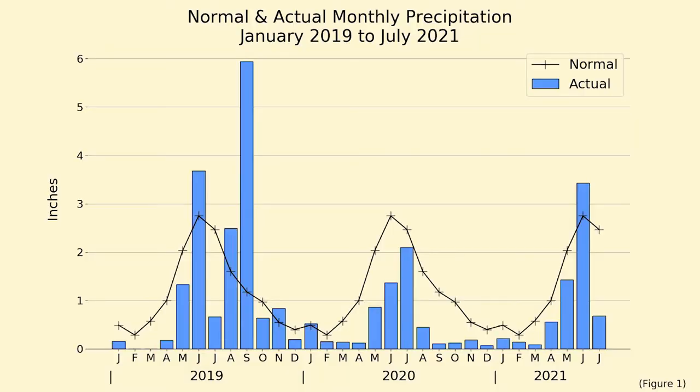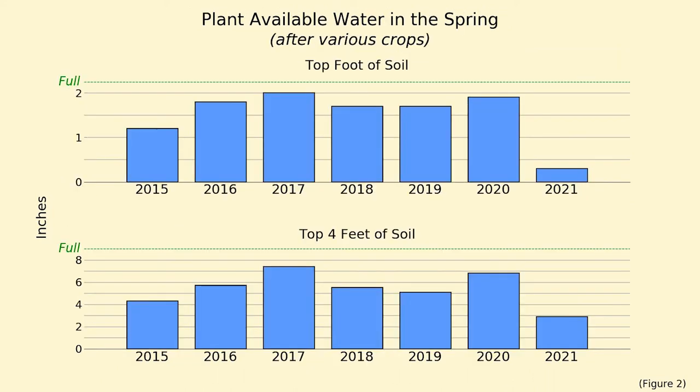Well, remember September 2019? In September 2019 we had a lot of rain — in fact, it was five times the normal amount for September. And thus, we started the 2020 growing season with an ample supply of soil moisture. As shown on the bottom half of figure two, we had nearly seven inches of plant available water in the top four feet of soil, which is 76% of the soil's water holding capacity. And that amount was actually similar to the amount we had during the five springs before that.